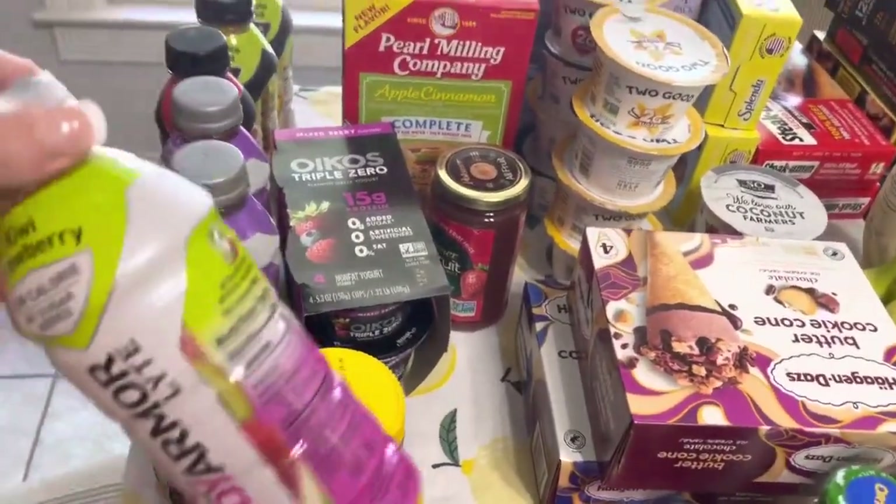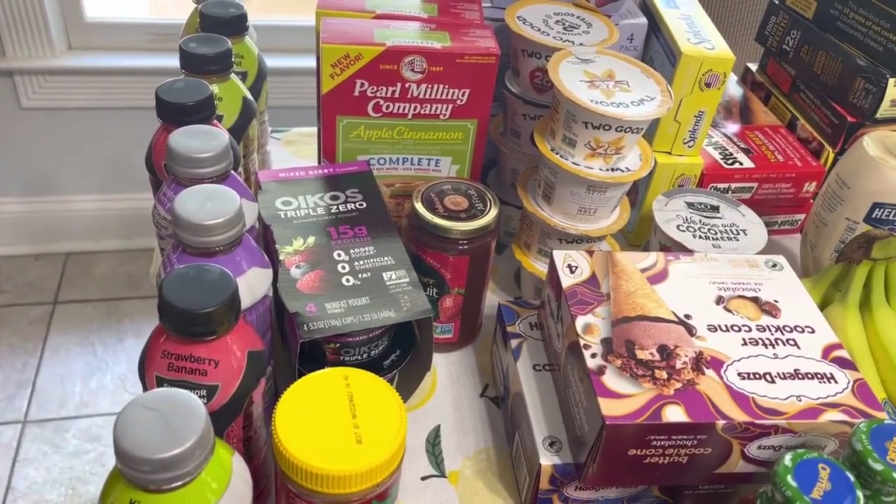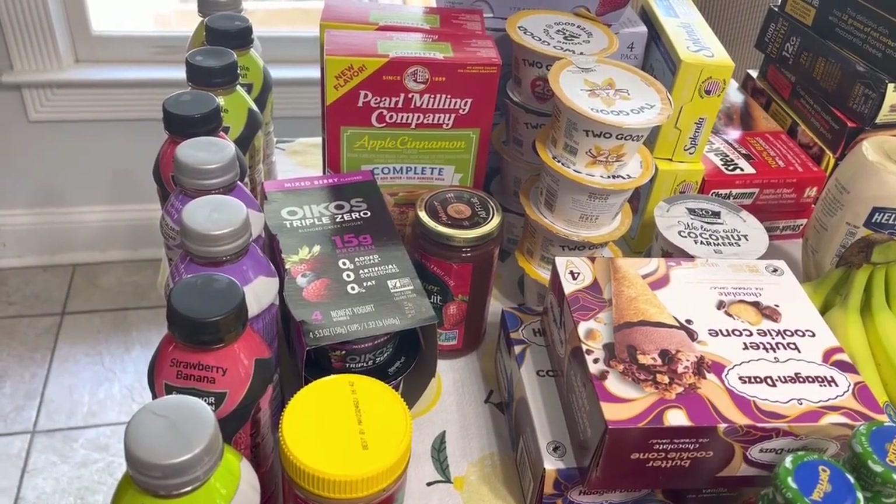I got eight Body Armor drinks. They are on sale for $1 a piece this week, and I had $1 off coupons.